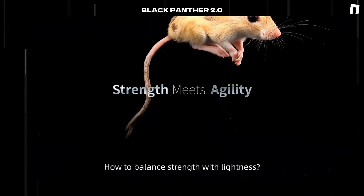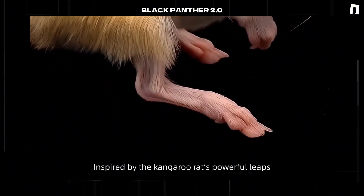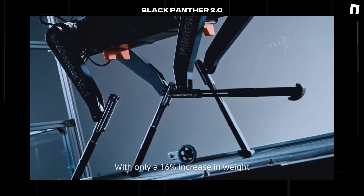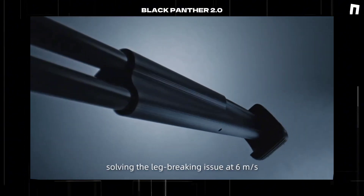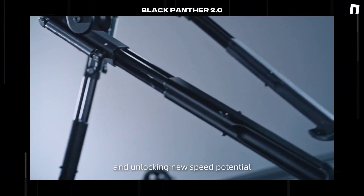How to balance strength with lightness? Nature had the answer. Inspired by the kangaroo rat's powerful leaps, we developed ultra-strong carbon fiber legs. With only a 16% increase in weight, their stiffness improved by 135%, solving the leg-breaking issue at 6 meters per second and unlocking new speed potential.